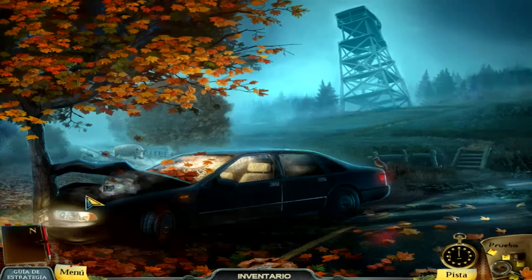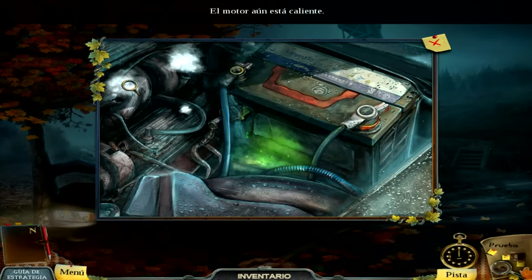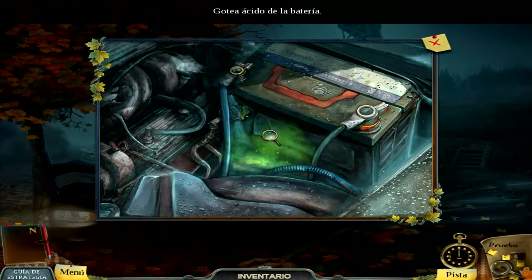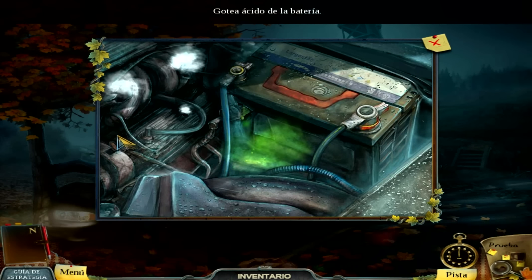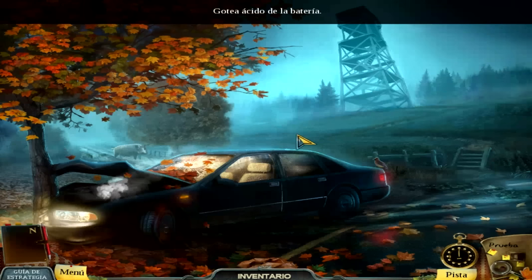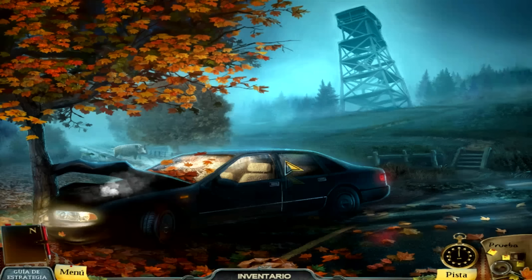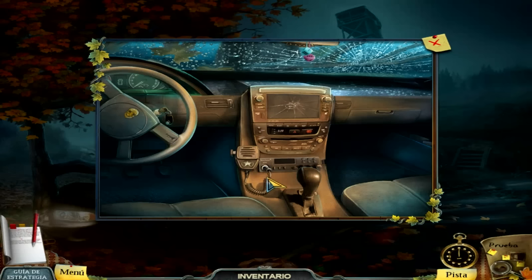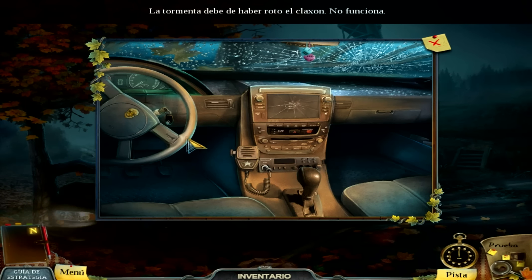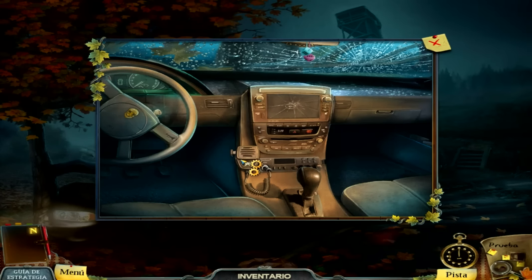Vamos a ver qué pasa con el coche. Esto no es buena idea meter la mano ahí. El motor está aún caliente. Un gote ácido de la batería. Muy bien. Apagadito. ¡Mierda, vuelve! Vamos a ver qué hay aquí dentro. A ver el claxon — no funciona. Mira, la llave es la que apaño. ¿Para qué? No sé, porque este coche va a ver quién lo mueve.